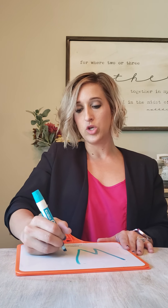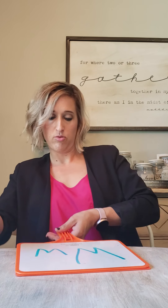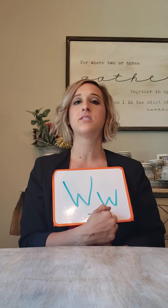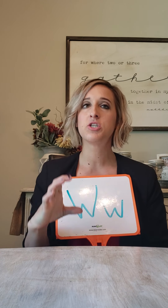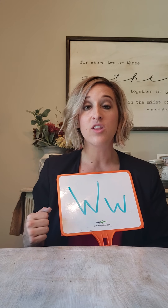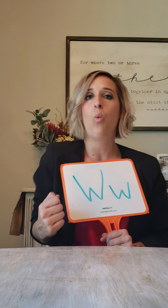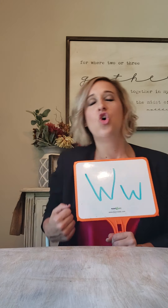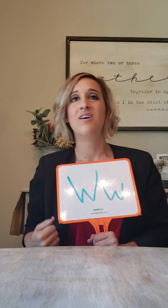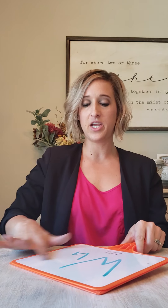All right, next we have the letter W — capital W, lowercase W. Remember, this was a picture of a wagon, and we talked about how the wheel fell off and the wagon was trying to roll, and it was saying 'What, what, what?' because W says what, what, what. Very good.